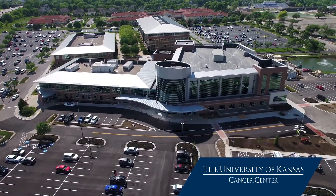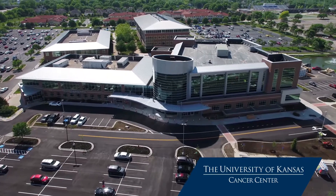With me here today is Dr. Lori Spuzak, gynecologic oncologist, and Dr. Lauren Nye, breast medical oncologist at the University of Kansas Cancer Center. Today, we are at the Women's Cancer Center at the University of Kansas Cancer Center.